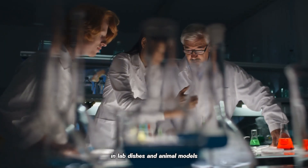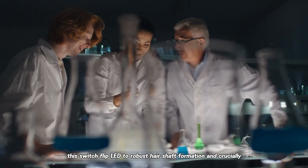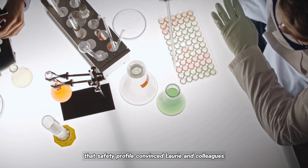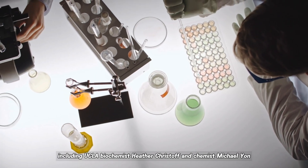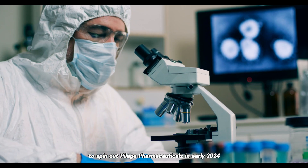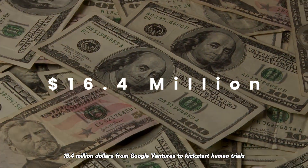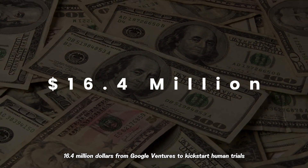In lab dishes and animal models, this switch flip led to robust hair shaft formation, and crucially, no off-target effects. That safety profile convinced Lowry and colleagues — including UCLA biochemist Heather Christophe and chemist Michael Yon — to spin out Pillage Pharmaceuticals in early 2024, raising $16.4 million from Google Ventures to kick-start human trials.